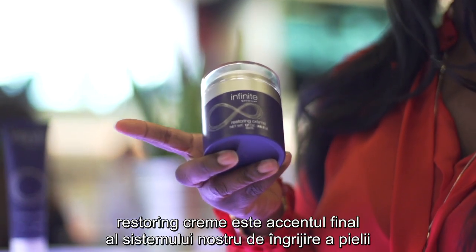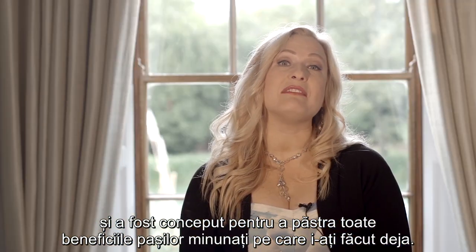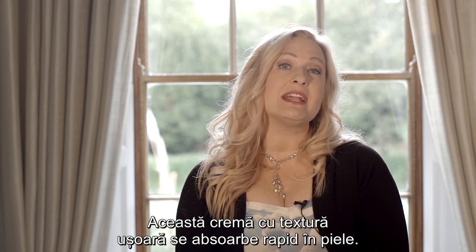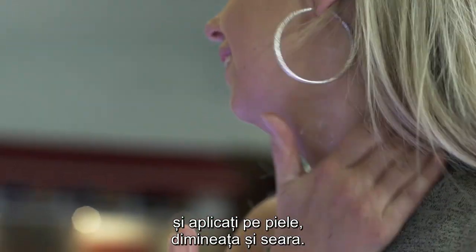Restoring Cream is the final product in this skincare system and is designed to help seal in all the benefits of the steps you've completed. This lightweight cream absorbs very quickly — simply pump once and apply all over the skin, both morning and night.